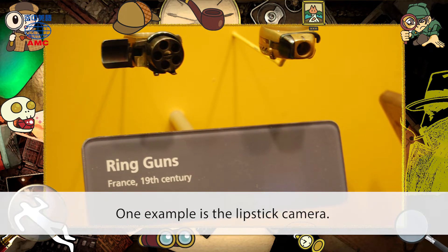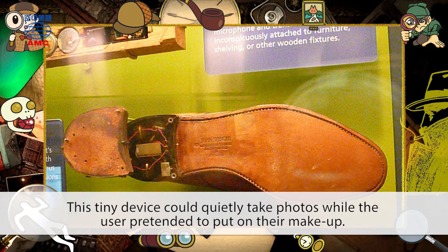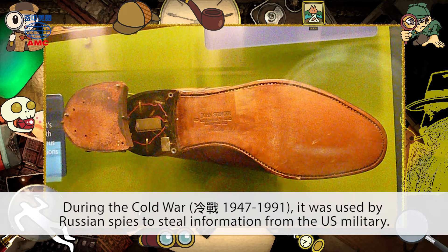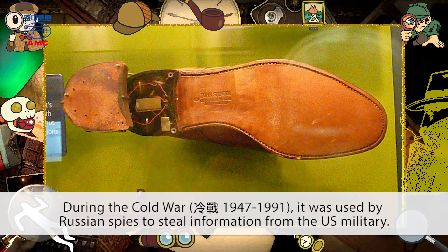One example is the Lipstick Camera. This tiny device could quietly take photos while the user pretended to put on their makeup. During the Cold War, it was used by Russian spies to steal information from the US military.